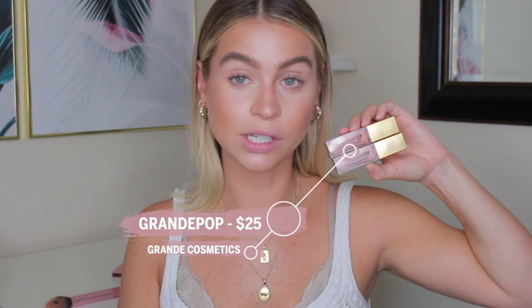Two other blushes I have to mention — but I'm not going to use today because they're cream and we're sticking to powders. We always do creams first and then move on to powders. These are the Grande Pop Liquid Plumping Blushes. I have a full review video on my channel I'll link below. They're incredible. The shades Mobsicle and Sweet Peach are so good from Grande — and they also plump, so they tingle. It's so good.